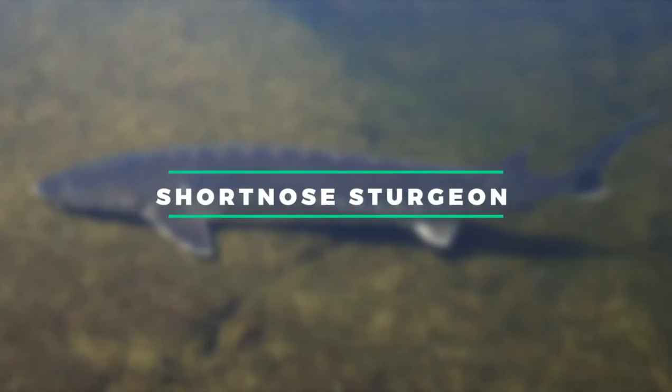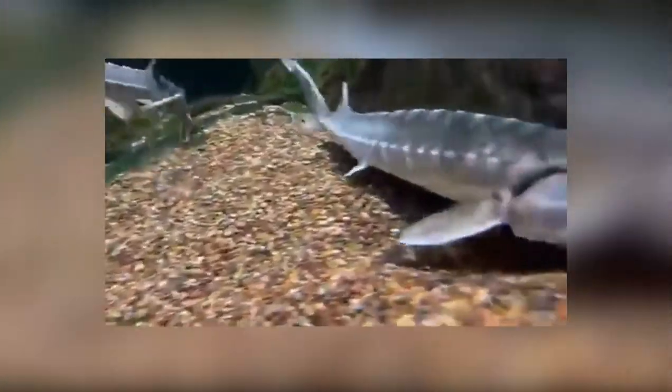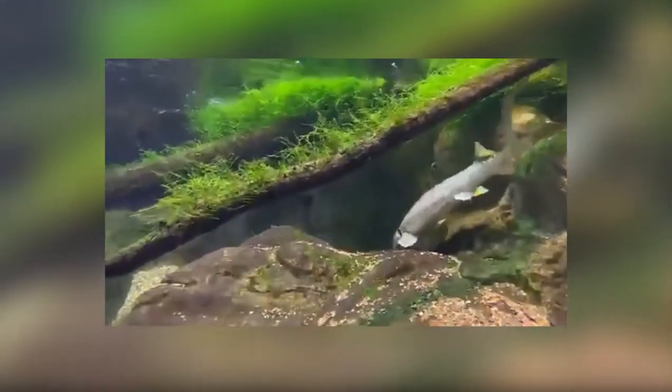Number 10: Short-nosed Sturgeon. The short-nosed sturgeon is a prehistoric fish that dates back to the time of the dinosaurs. Instead of scales, the bottom feeder has five rows of bony plates, called scutes, down its body. The fish appears to be wearing armor due to its murky brown and bluish-black coloring. Overfishing, habitat loss, and river damming nearly drove it to extinction.